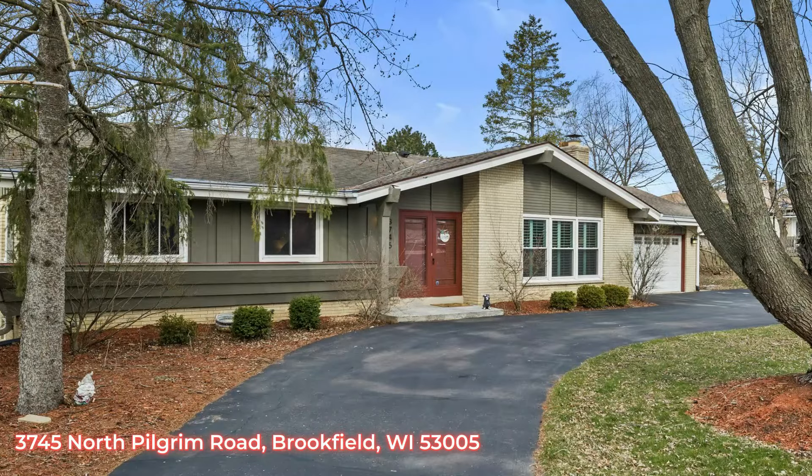Hello my retro friends. Today we are here to walk through a house here in Brookfield. 3745 North Pilgrim will be hitting the market this week.